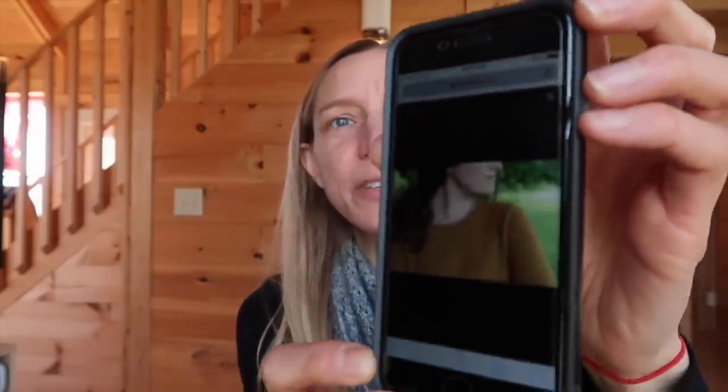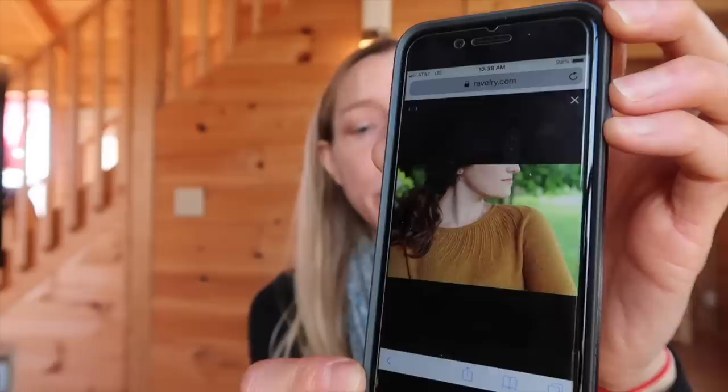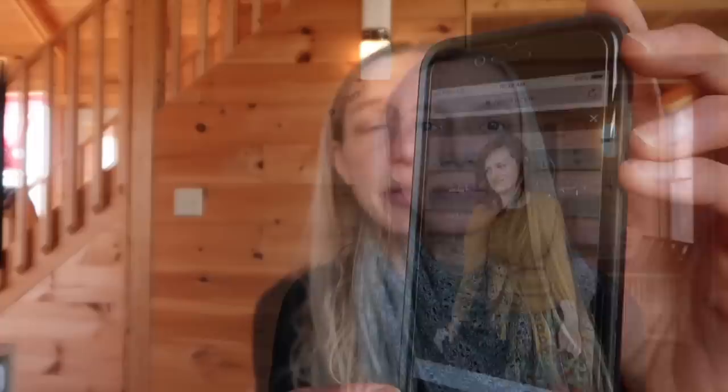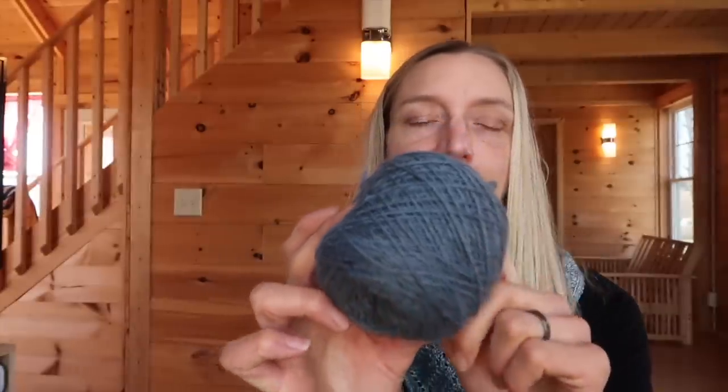The Termoc sweater is knit in June Cashmere — it was designed for June Cashmere. It's just a plain stockinette sweater body. I've talked about June Cashmere on here before. This is the June Sky colorway, which I absolutely love. What they call their lace weight — I find it's closer to a fingering than a DK. It's not quite a lace, but it is a very fine, beautiful fiber. The word 'termoc' means 'swirl' in Kyrgyz, and June Cashmere is working with people in Kyrgyzstan to help bring more value to their fiber. I'll put a link in the show notes to the other episode where I introduce June Cashmere's yarn.